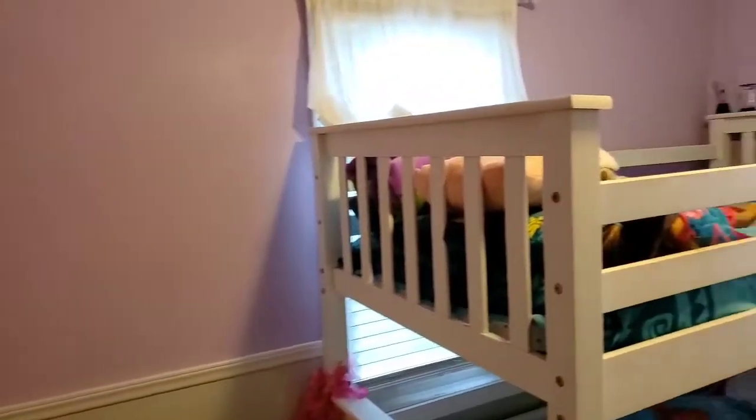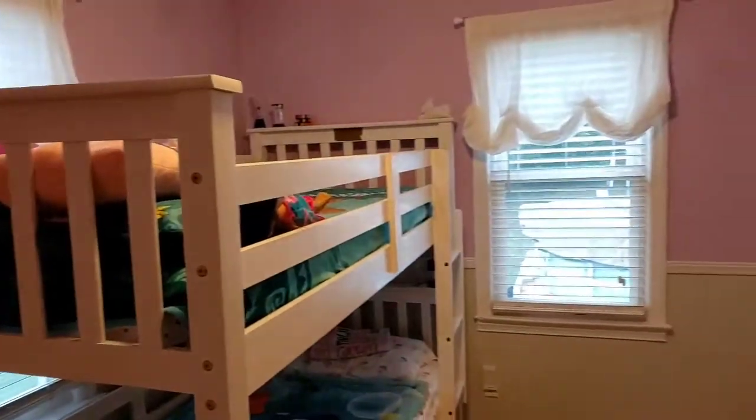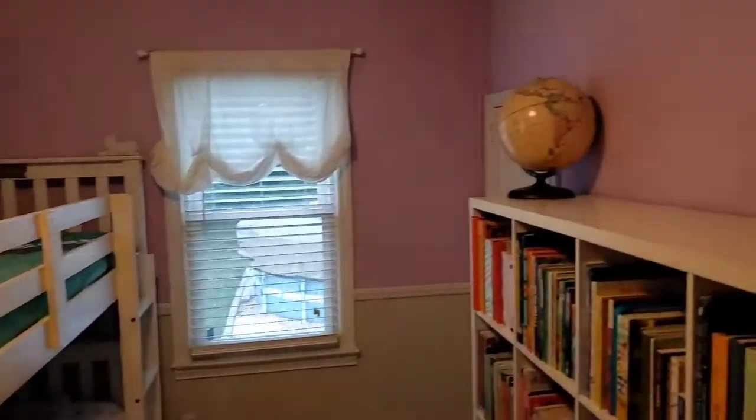As you already know, this home has two bedrooms. This is the second bedroom, which sits at the left rear of the home.